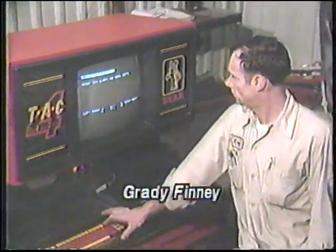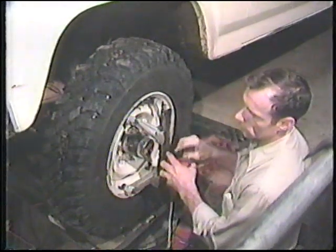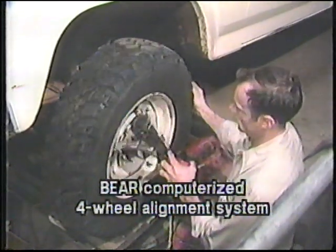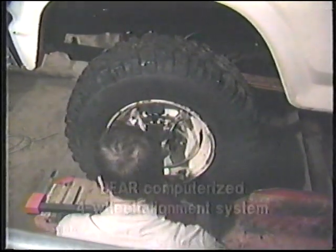Grady Finney of Hicks Muffler & Tire is demonstrating the new Bayer computerized four-wheel alignment system. Whether you have a rear-wheel or front-wheel drive car, it should be checked to ensure proper alignment in order to avoid poor handling performance and increased wear on suspension parts and tires.